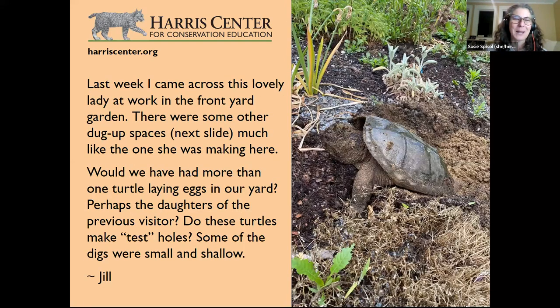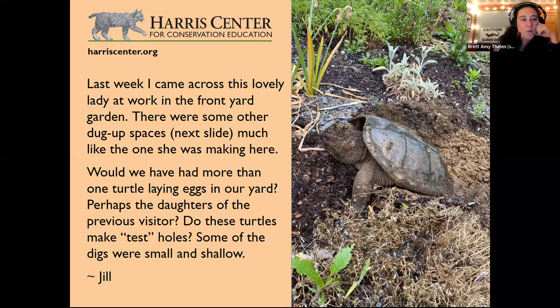A viewer came across a snapping turtle at work, digging in the front yard garden — and there were other dug-up spaces too. They wonder if more than one turtle is laying eggs, and whether turtles make test holes. This is from Jill. The picture was likely taken in May or June, which is prime turtle nesting time in this region.